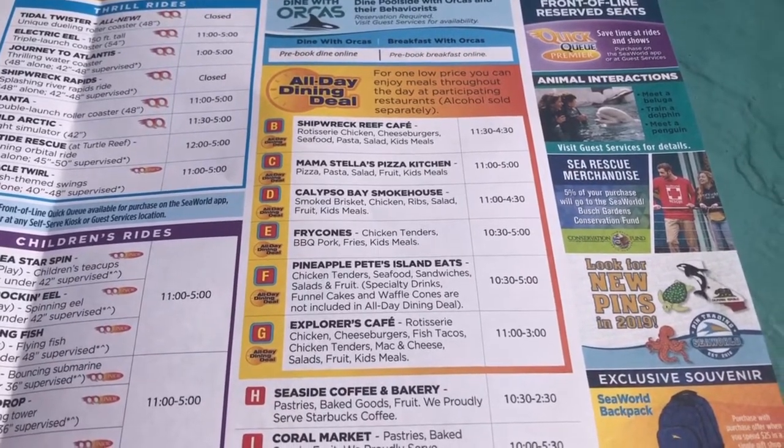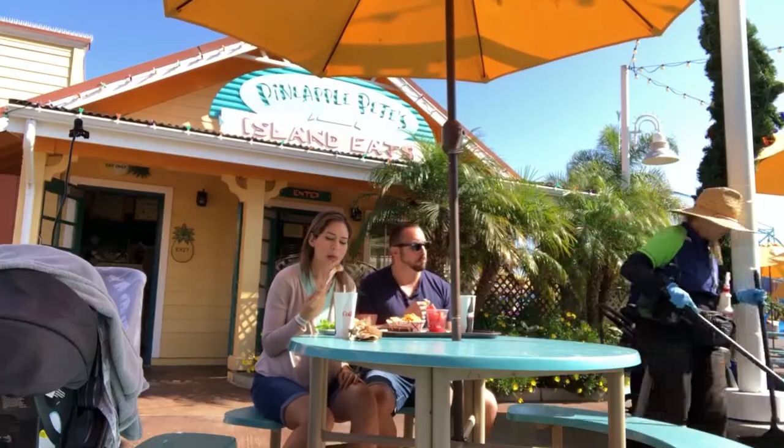First stop of the day: Pineapple Pizza. I got the Caesar salad with chicken strips, and the other order was chicken strips with fries. They also have shrimp and fish. The all-day dining is literally all-you-can-eat. There's a bunch of restaurants listed on the back of the map. The only rule is you have to wait one hour from your receipt before your next meal. The brownie is delicious!